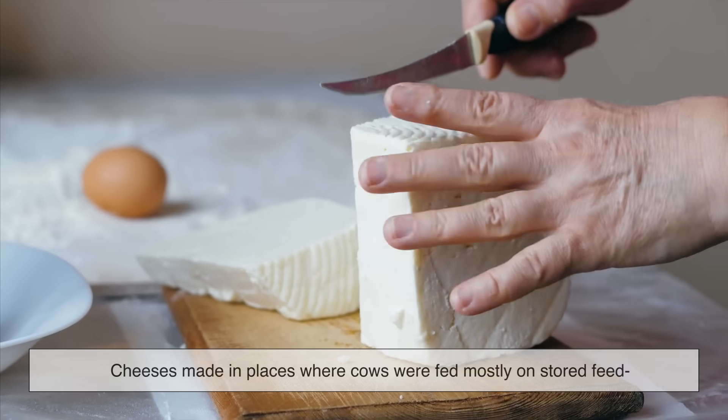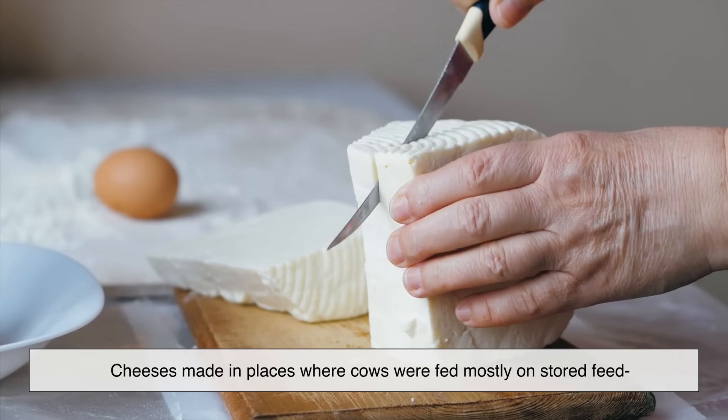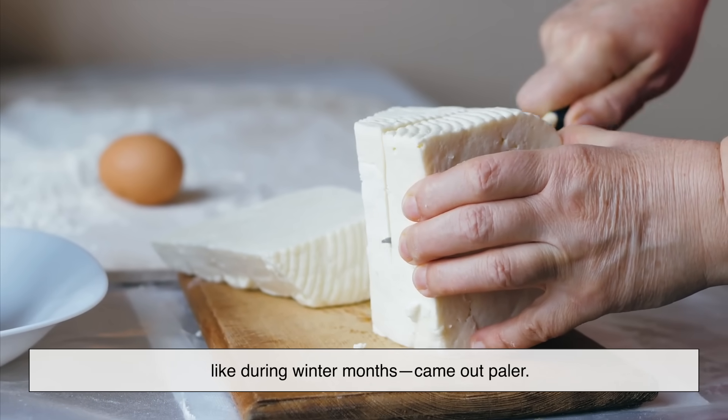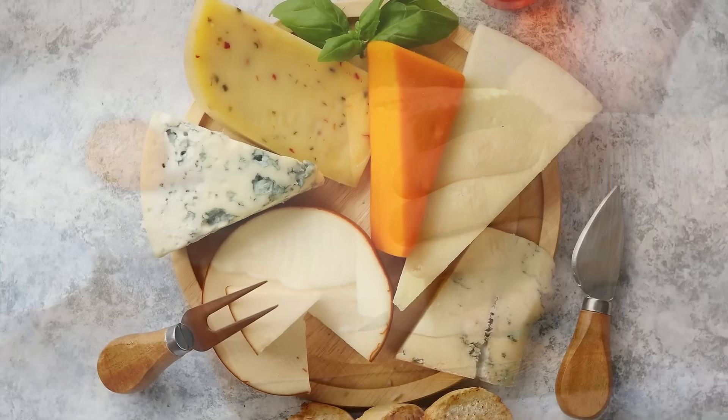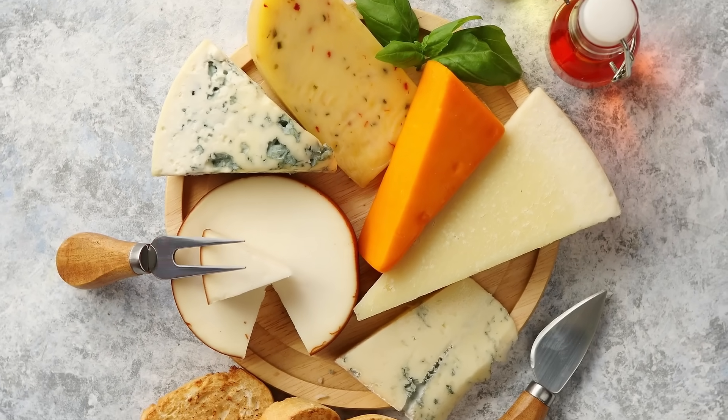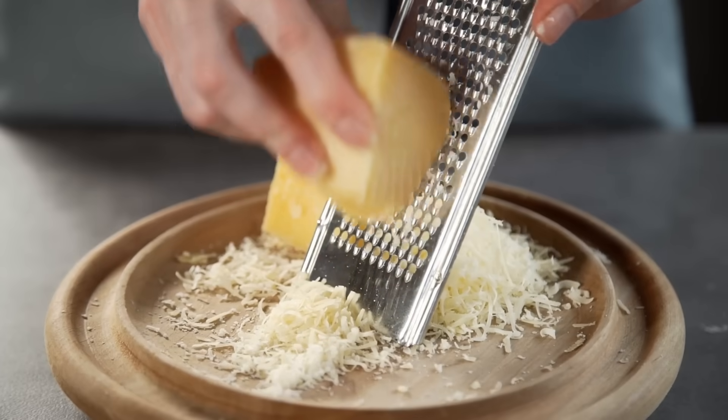Meanwhile, cheeses made in places where cows were fed mostly on stored feed, like during winter months, came out paler. So back in the day, you could actually tell when and where a cheese was made just by looking at its color. But here's where things get interesting.